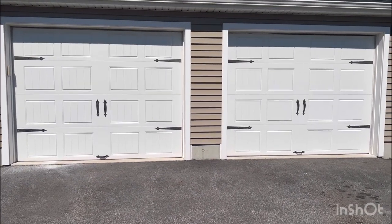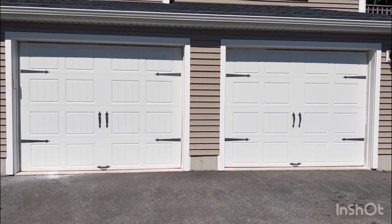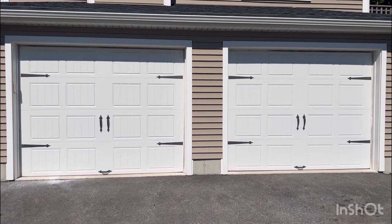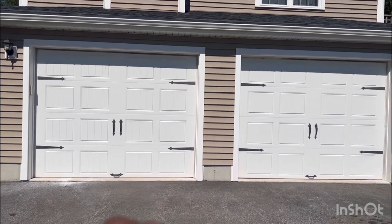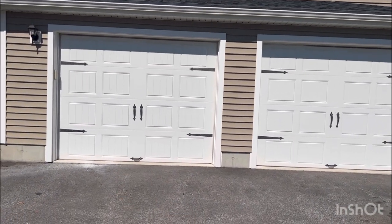Good morning YouTube! I've got two amazing surprises for you guys today. I know I haven't posted in a while — been working on some stuff in the meantime. So yeah, surprise number one, surprise number two — let's open garage door number one and see what's behind it.